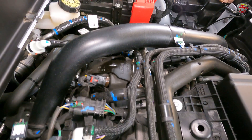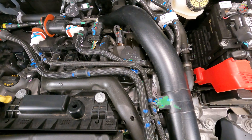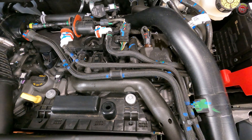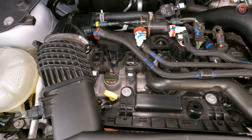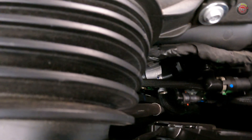Now built at the Dearborn Engine Plant in Michigan instead of Cleveland, Ohio or Valencia, Spain, the engine shares little in the way of parts or components with the previous generation found in 2022–2024 Ford Mavericks. It has a brand new aluminum block and head design, new cams and valve train, new crankshaft rods and pistons, a cast aluminum valve cover instead of plastic, a new belt-driven water pump, and a revised accessory drive.